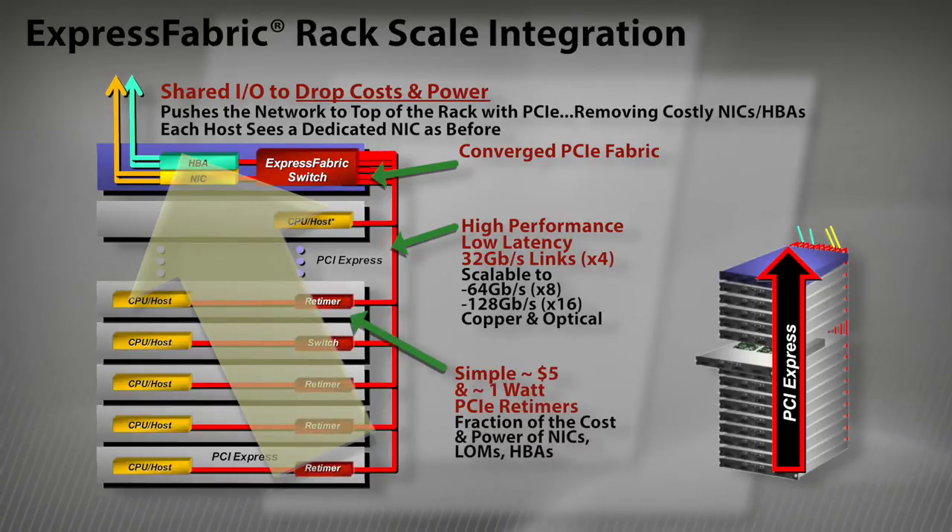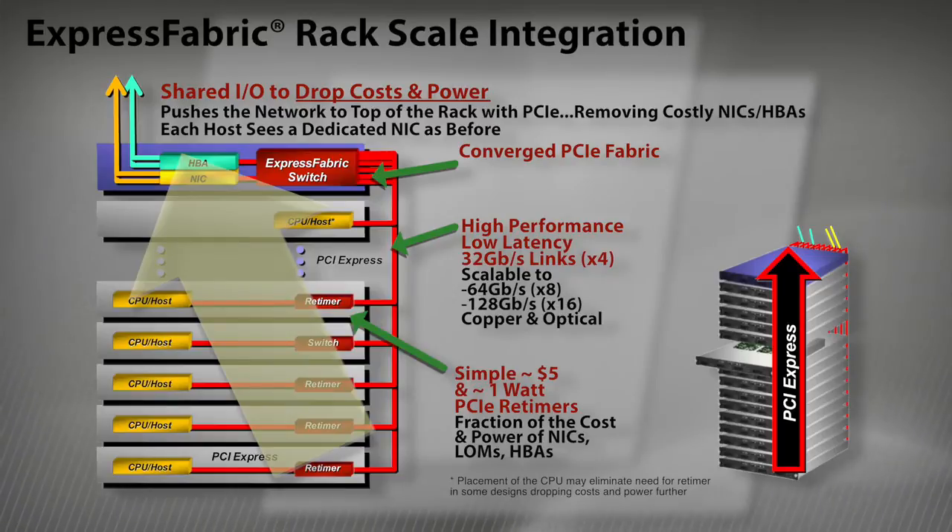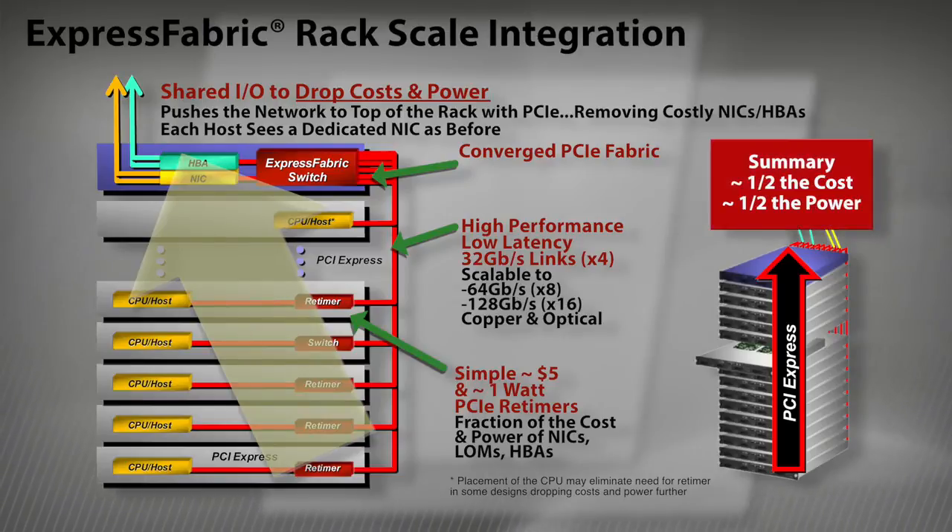As illustrated in this picture, one only needs to populate server slots or PCIe ports with appropriate re-timer or re-driver devices to run the PCIe signal across 3 to 5 meter cable to connect to a top-of-rack PCIe switch. The re-timer devices are available at significantly lower cost and power as standard off-the-shelf products. This allows users to scale system performance while lowering overall cost of ownership, including acquisition, maintenance, power, and cooling costs, not to mention a much smaller carbon footprint.